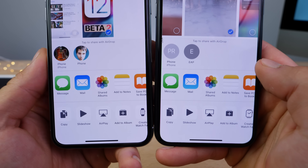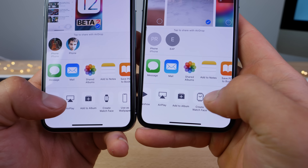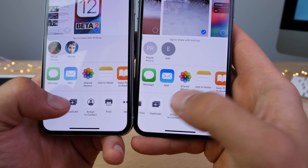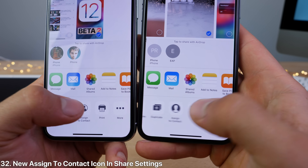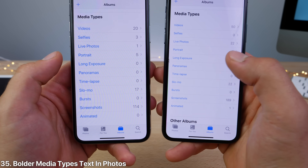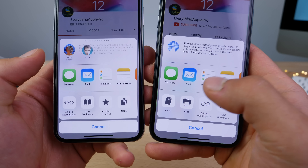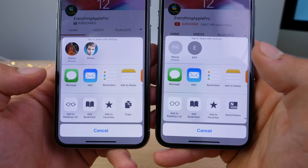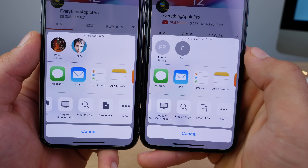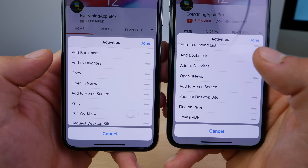Within the share settings of Photos, lots of new reworked icons: the copy icon has been rounded and looks more in line with the rest. There's a new create watch face icon actually showing an Apple Watch, a new assign to contact icon that's a little smaller, and the print icon has been made friendlier. The more icon is also larger. In Photos, the media type text is now larger and easier to read. In the Safari share sheet, the add to reading list glasses icon is smaller and bolder, there's a new create PDF icon, and the text for 'open in news' has been corrected to 'open in a news.'